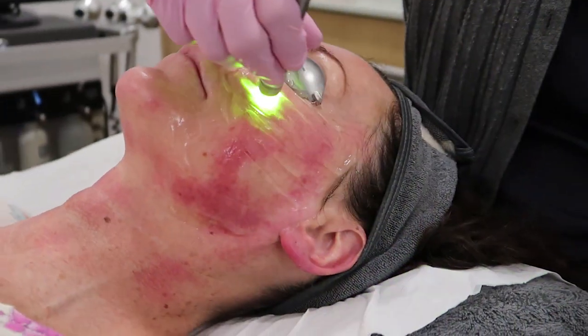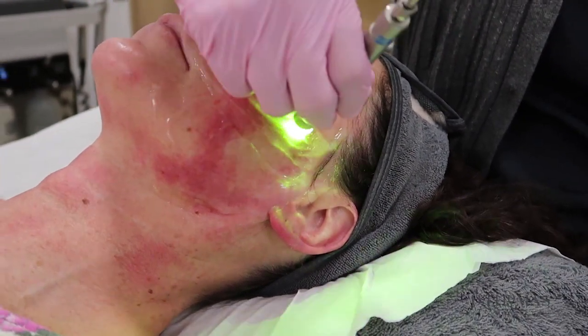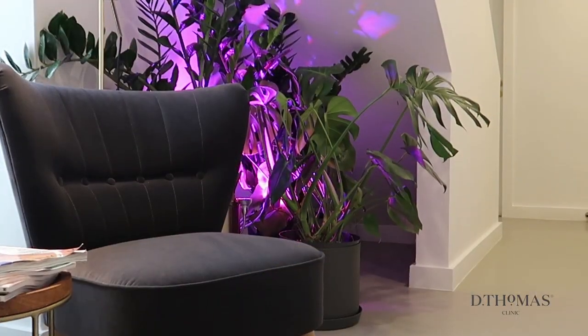What makes us stand out at the D Thomas Clinic is our approach to overall skin health. Yes, we will treat your veins, we will zap your pigmentation and we will help you reduce your acne and your rosacea, but at the heart of everything we do is making your skin the healthiest, strongest version of itself.